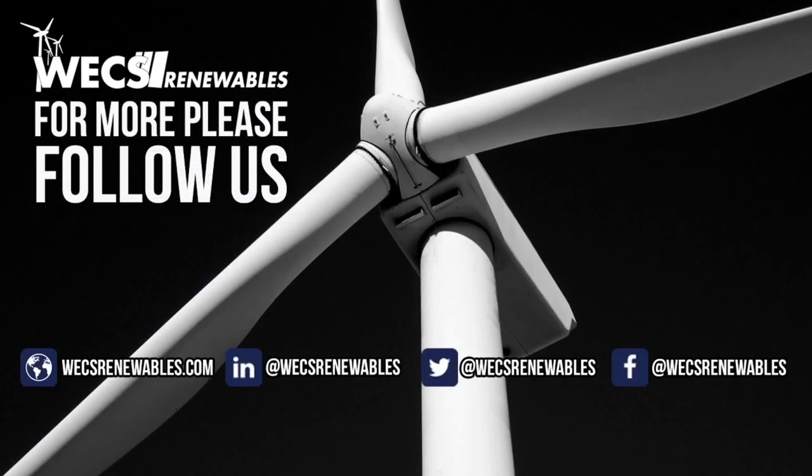That concludes our virtual presentation of the GE1X platform. Thanks for listening and feel free to visit our website and follow us on social media for all of our renewable energy solutions.